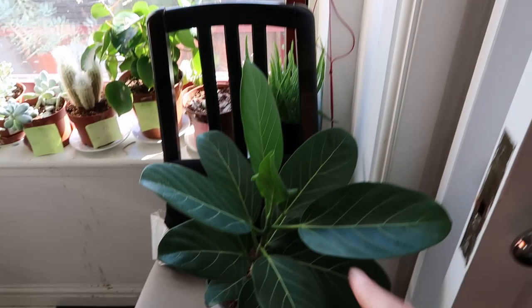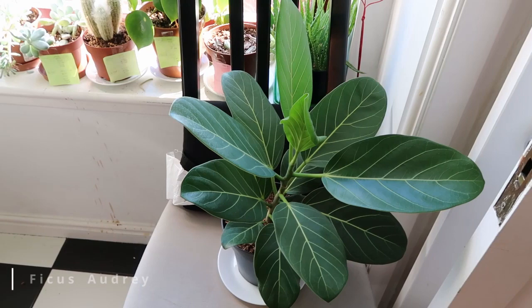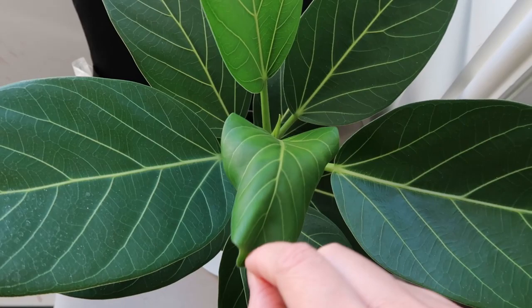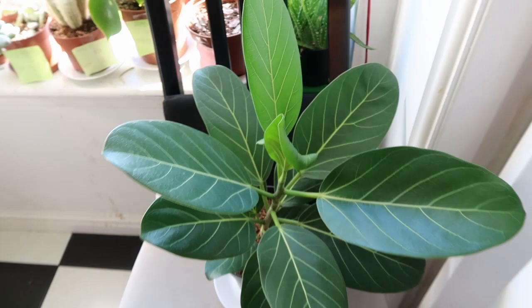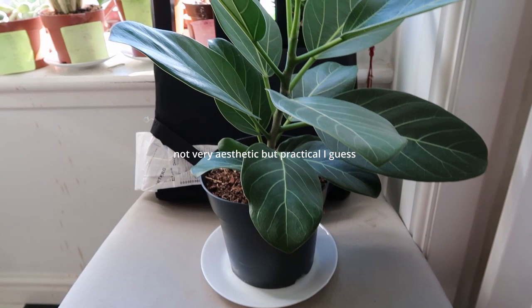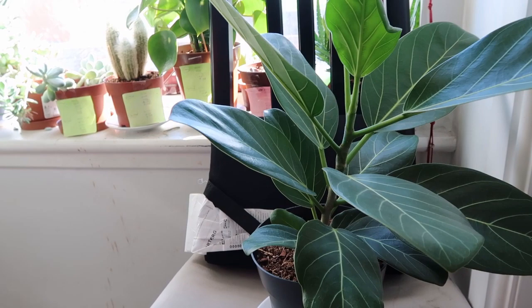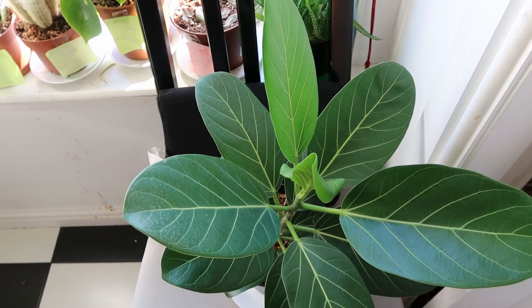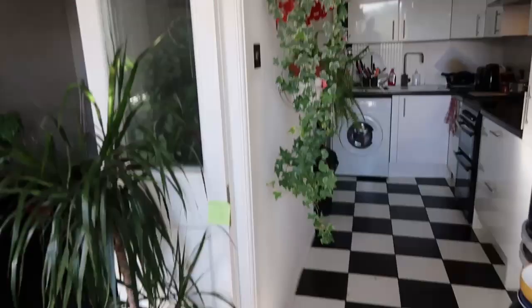The ficus audrey pushed out new growth for me and you can see a new bud coming. This chair is broken and we don't have any storage so I just use it as a plant stand. I have no space next to the window so that's why I put her here, and also I don't want her too close to other plants in case she has any bugs. So this is my kitchen — there's my ivy — and this is my living room.